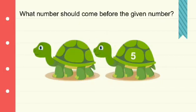What number comes before 5? It is 4. What is the number that comes before 10? It is 9.